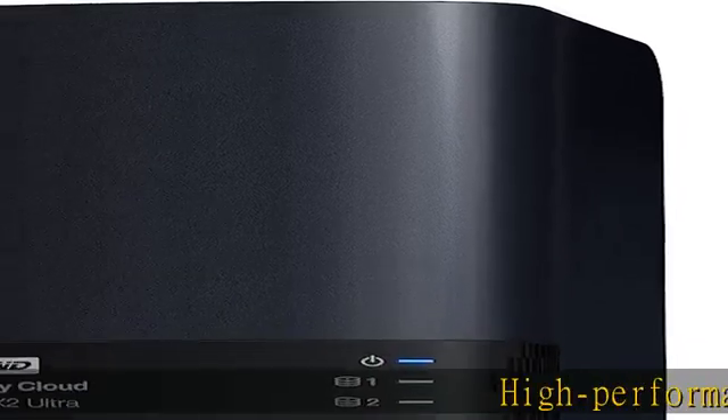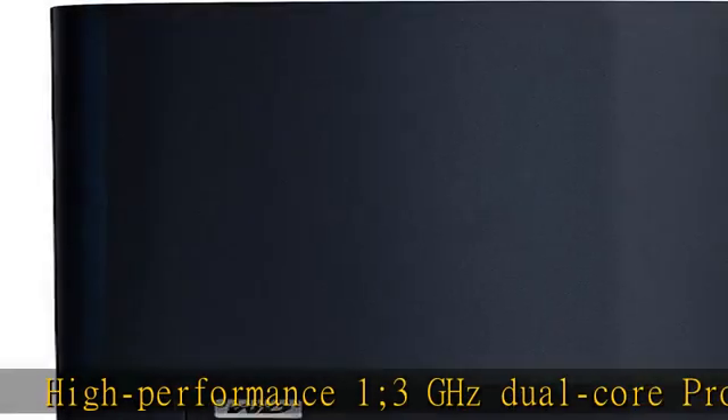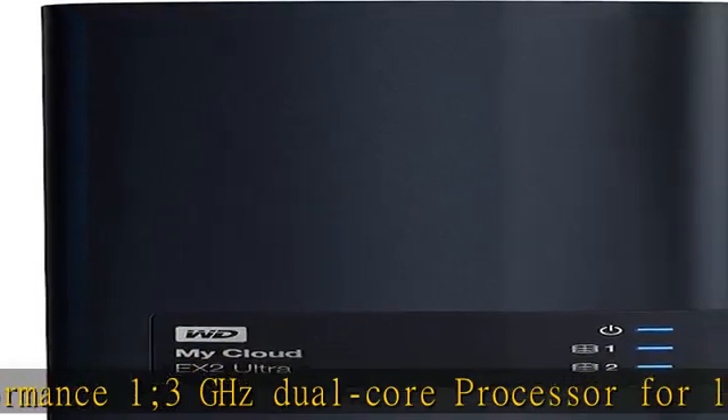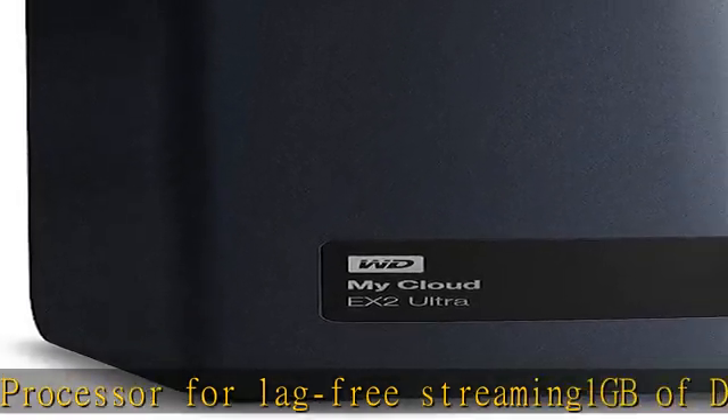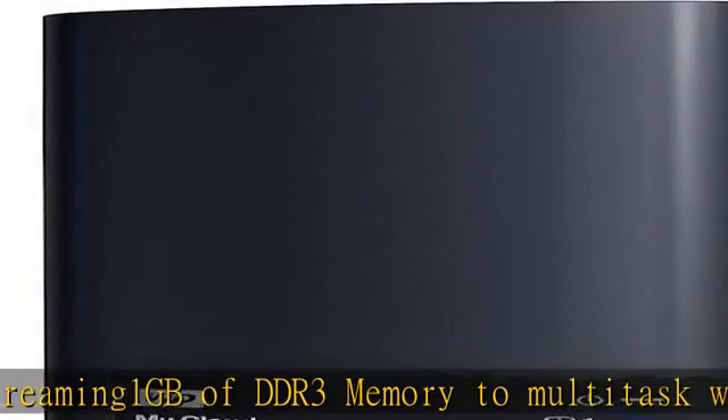High Performance 1.3GHz dual core processor for lag free streaming. 1GB of DDR3 memory to multitask with ease. Centralized network storage and access from anywhere. Automatic file syncing across all your computers. Simplified file and folder sharing. Check the description to get this product today at the best price.